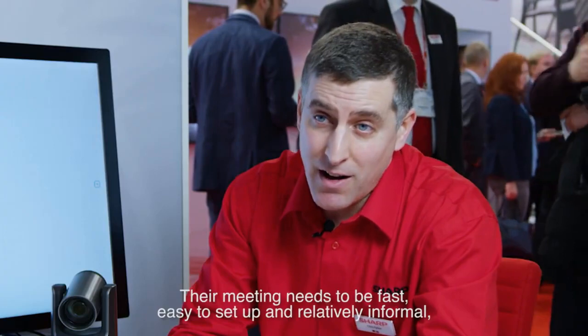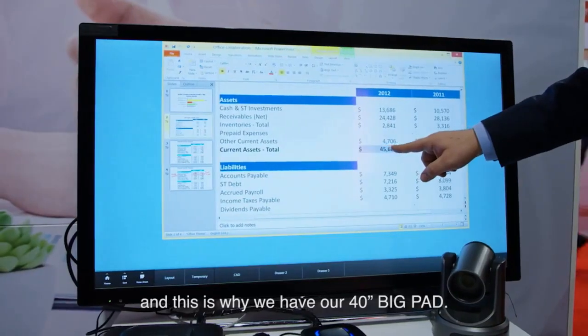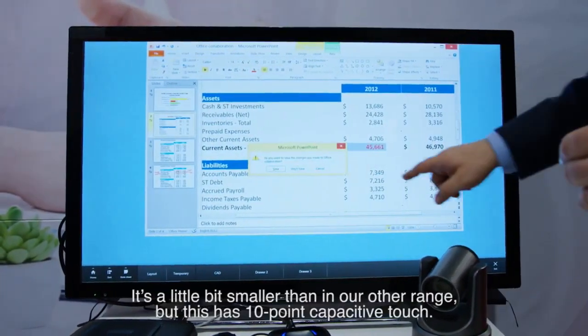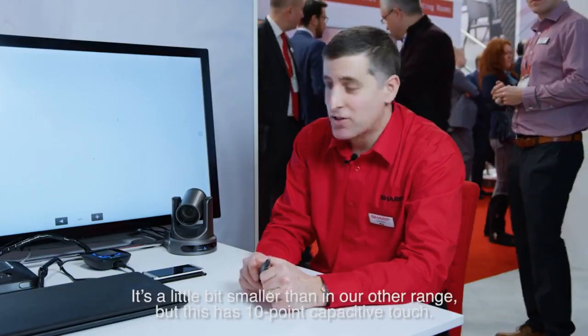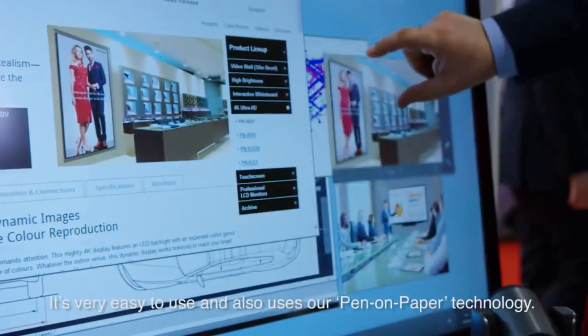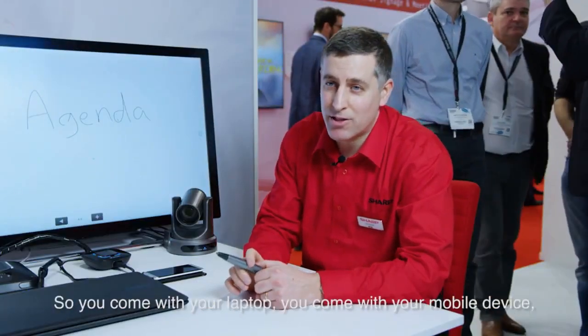Their meeting needs to be fast, easy to set up and relatively informal, and this is why we have our 40 inch Big Pad. It's a little bit smaller than our other range, but this has 10-point capacitive touch, it's very easy to use, and also uses our pen-on-paper technology.